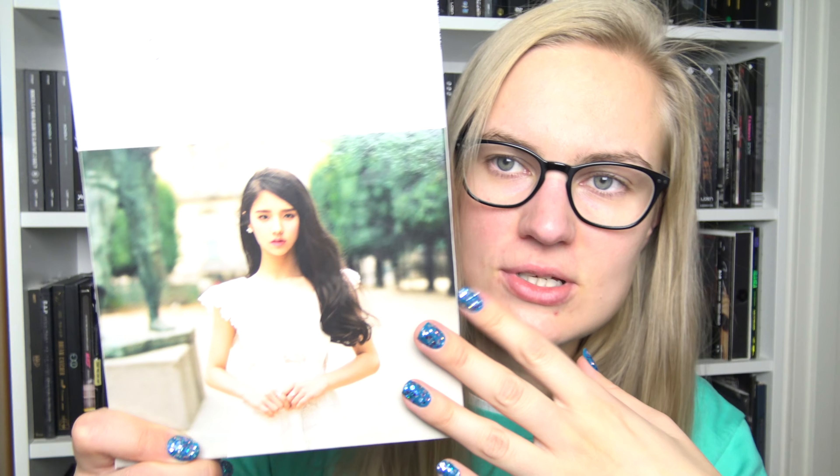Alright, so let's get started with my Luna collection. So I have their first single. For these I bought usually one edition of each of their releases, but then I bought the one which I pretty much like the cover the most of.